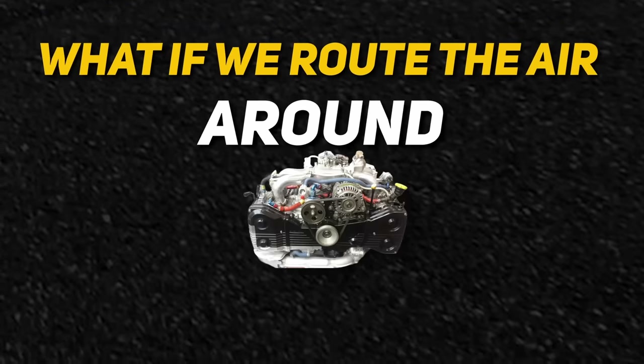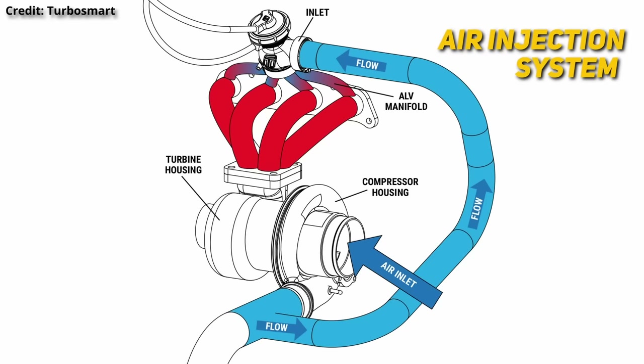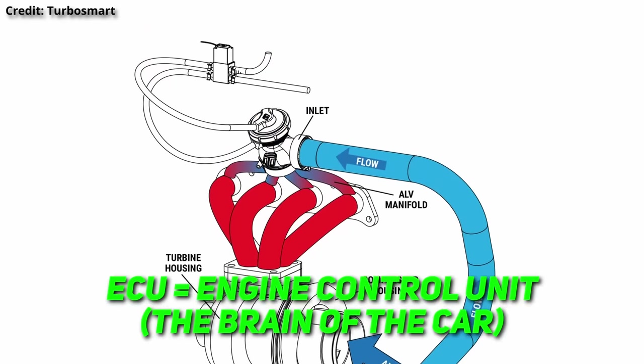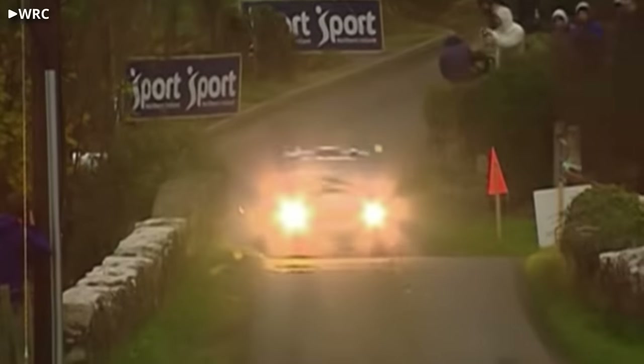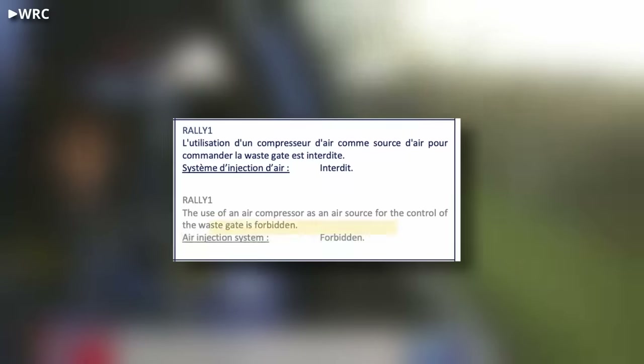So what if we route the air around the engine instead? This is a system sometimes referred to as an air injection system, or fresh air system. It works by doing the same things as before with fuel and spark, except now we have piping that routes compressed air directly from our turbo to a valve connected to the exhaust manifold. This valve can be precisely controlled by our ECU via a solenoid, which presents a couple of advantages. Not only did we eliminate the torque surge from the other system, but we can also control exactly how much air enters the exhaust manifold, giving us more control over the combustion and how much we keep the turbo spinning. This type of system was common on WRC cars, until they recently banned it in Rally 1.